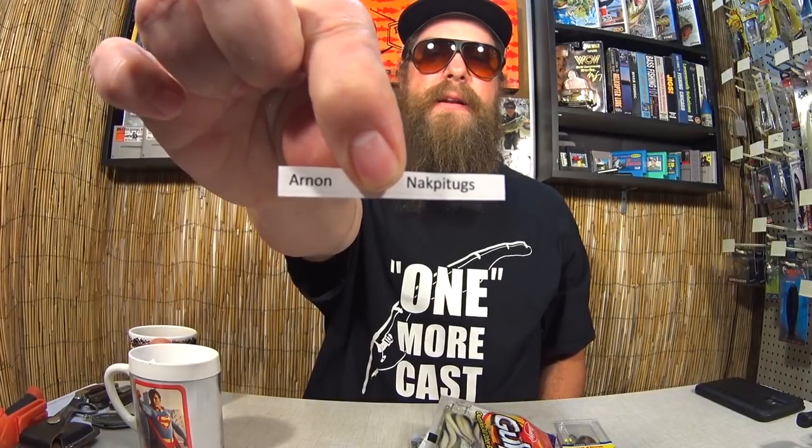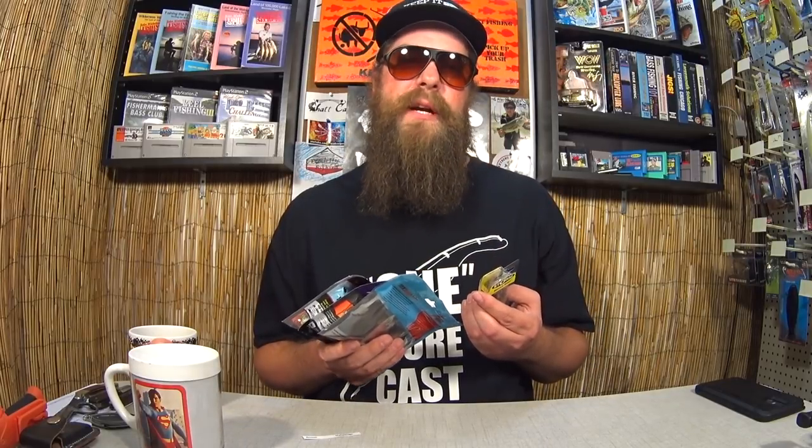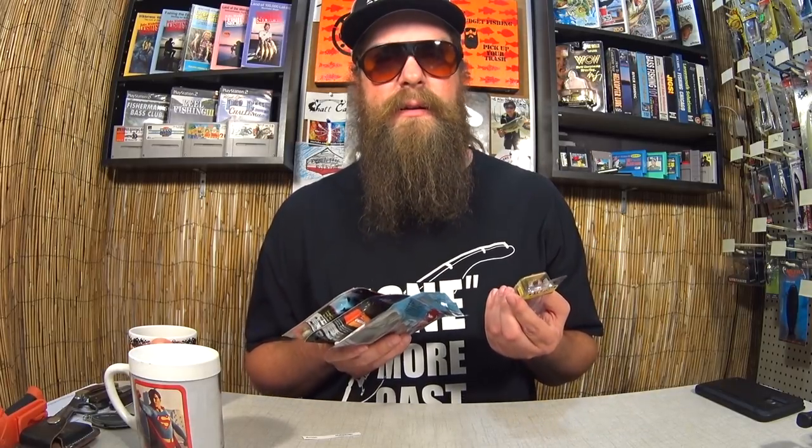I don't know how to say your name, but you won! Aaron... Naptigus... Neckpetugs... I don't know how to say that, but you won! Congratulations! All you need to do is get me that shipping information — send me a message. RealisticFishing at gmail.com. You can also get a hold of me on Facebook, Instagram, and even Twitter. Links down below. Congratulations again.